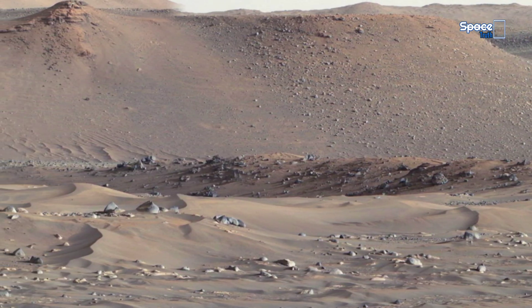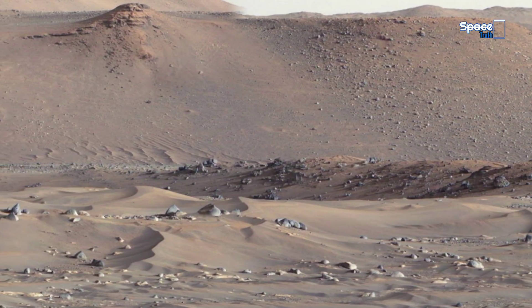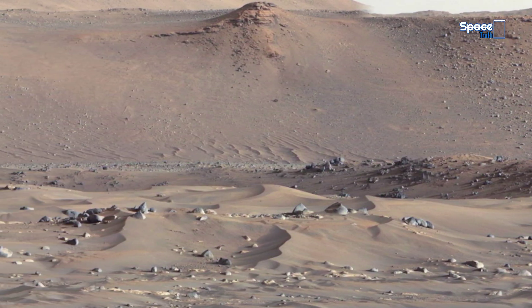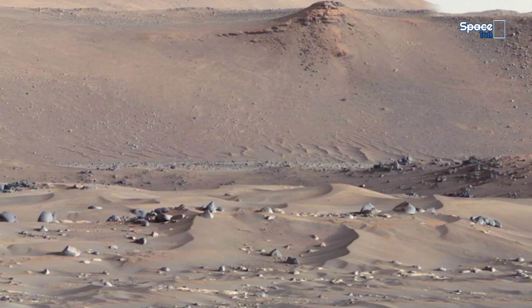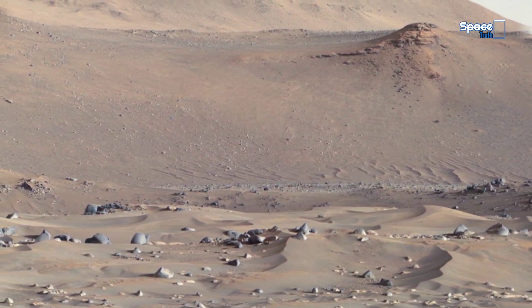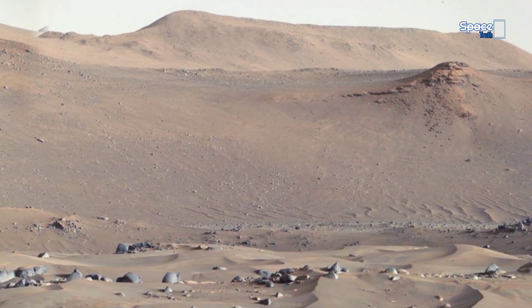Between signs of ancient rivers, possible underground water, strange rock formations, Martian anomalies, and unexplained shadows, one thing is clear: Mars has a past, and we may just be scratching the surface of a shocking truth.